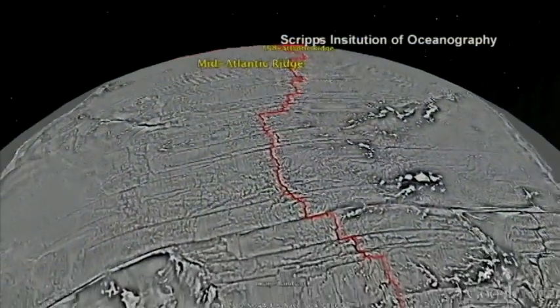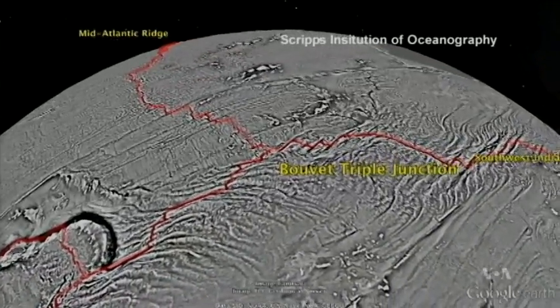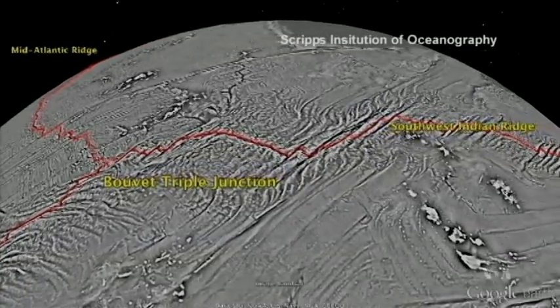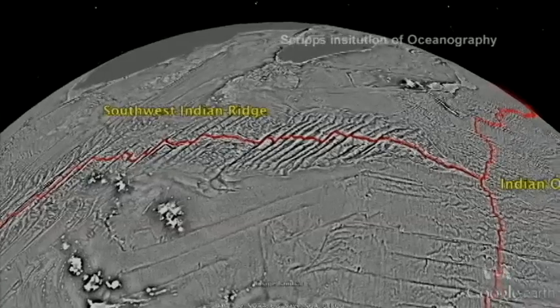At one site where three ridges meet, the Earth's huge, thick tectonic plates appear in exquisite detail. It's called the Indian Ocean Triple Junction. It's one of my favorite spots in the ocean because it really displays the theoretical aspects of plate tectonics perfectly. We have three plates — the African plate, the Indo-Australian plate, and the Antarctic plate.